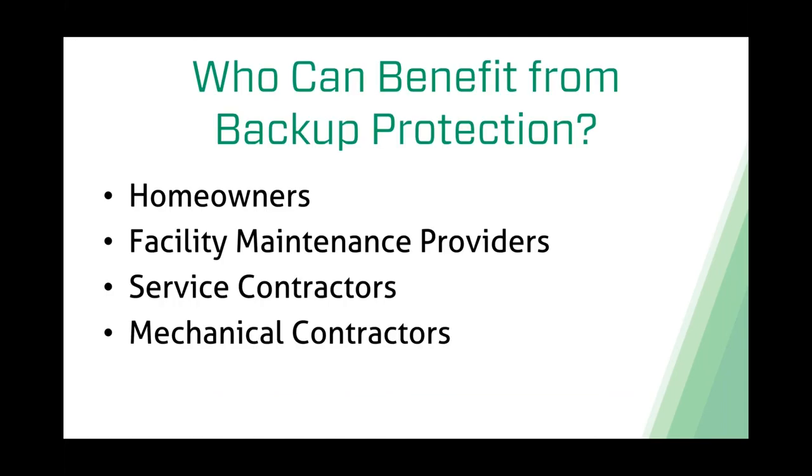Who can benefit from backup protection? Number one would be the homeowner or end user. Homeowners are the ones making that upfront investment into their basement. Facility maintenance providers—in a commercial type of application, facility maintenance guys monitoring several different lift stations want to be alerted when a pump station goes down, so they can get out there, pull that pump, and repair or replace it before they have to shut the facility down.